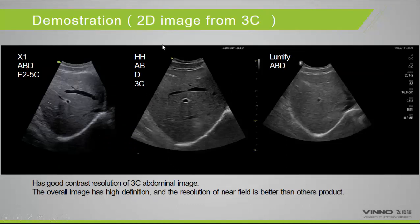Here are some demonstrations comparing our system with Philips Lumify. On the right is Lumify; on the left is our built-in trolley system X1, a mid-range product; and in the middle is our handheld Q-series. We can see good contrast resolution in the 3C abdominal images. The overall image has high definition, and the resolution of the near field is even better than Lumify — confirmed in a comparison conducted in Europe last month.